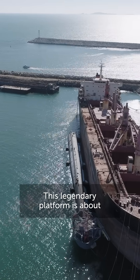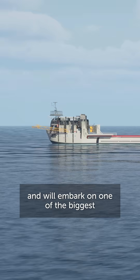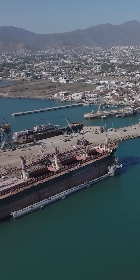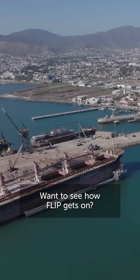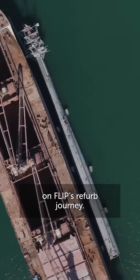This legendary platform is about to be refurbed by Deep and will embark on one of the biggest upcycling projects the High Seas have ever witnessed. Want to see how Flip gets on? Follow us and Deep for more updates on Flip's refurb journey.